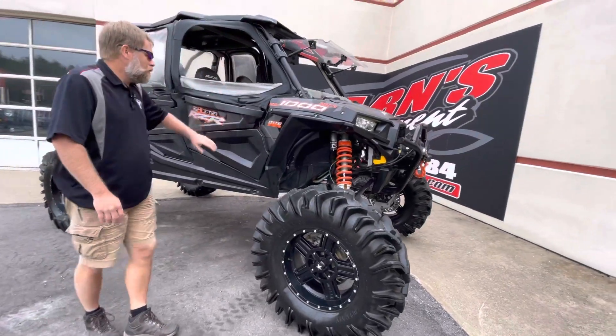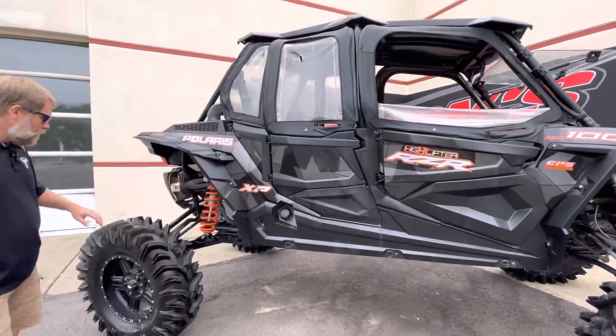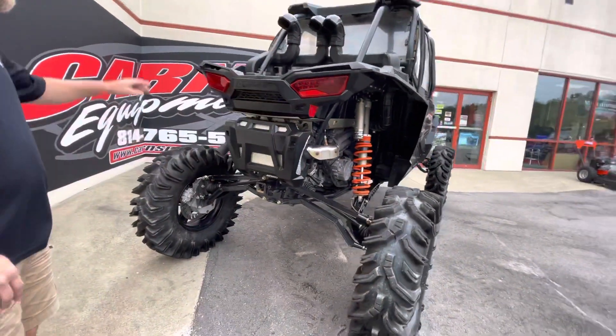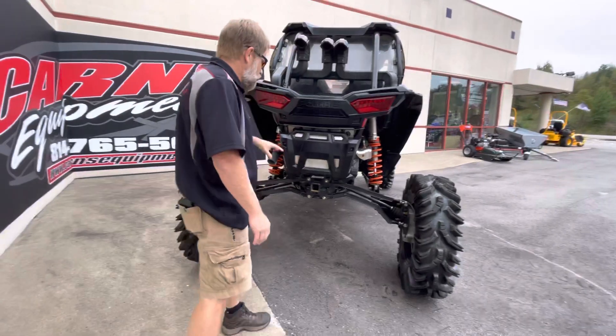Tip-out windshield, lower doors, upper doors, rearview mirror. He also went with the Super ATV radius rods and even the trailing arm in the back. Being the Highlifter Edition, it does have the snorkels on the back, so you've got lots of room to go.